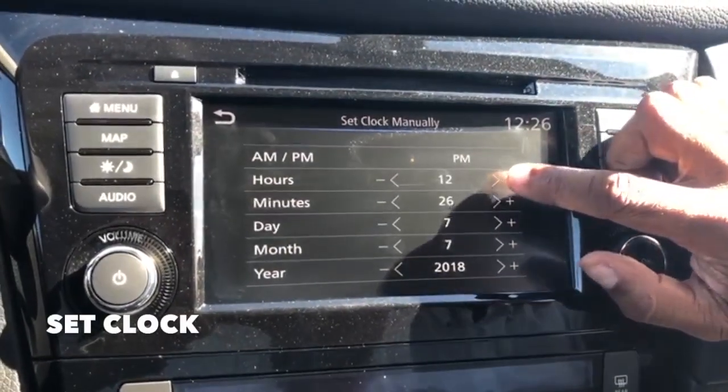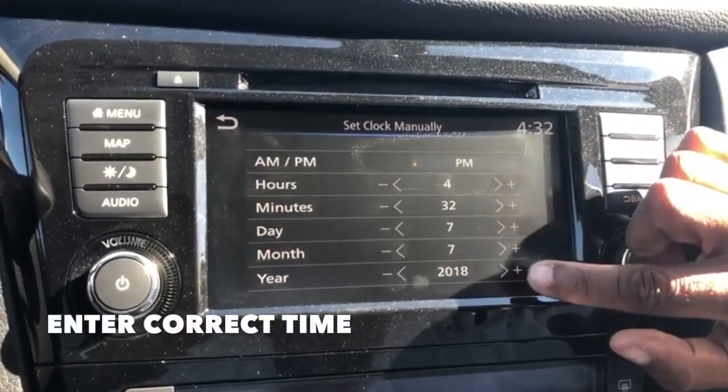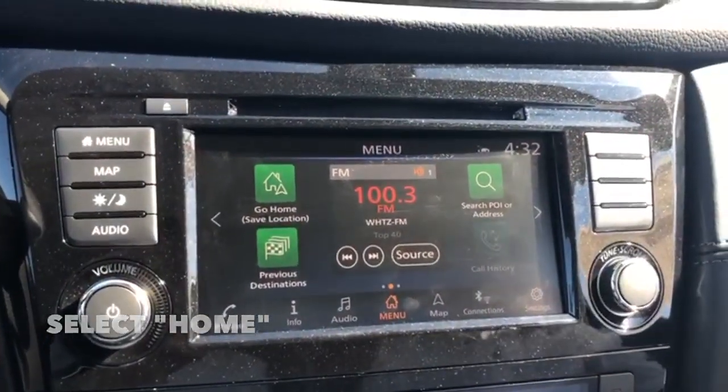So from here it's about 4:32, so I'm gonna set it to 4:32 and it's July 7th 2018. So once that's all set you just press home and your clock will be set with the date.